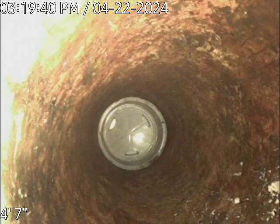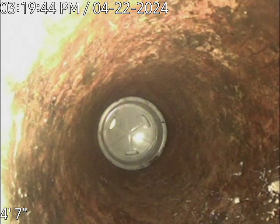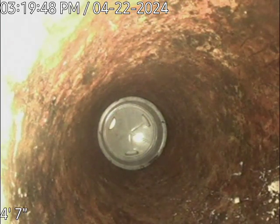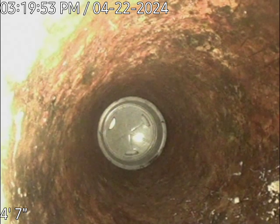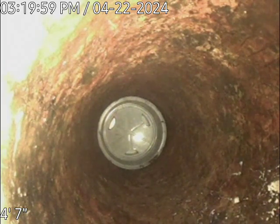Good afternoon, this is Sean with Blueprint Plumbing. We are at 869 Marbem Drive in Fort Myers. We are looking at about 32 to 33 feet of pipe. We are working from the clean out, so we're pushed all the way in — that's looking at the bottom of the toilet well, where the toilet will be.